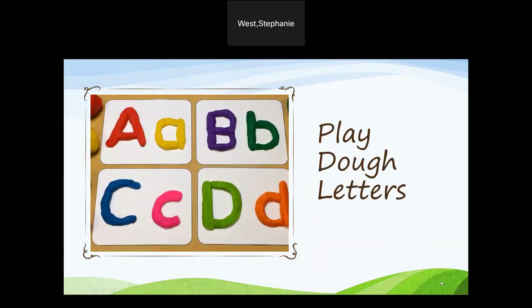Play-Doh letters: using Play-Doh, call out different letters of the alphabet and have the students construct the letters. For a visual aid, place a flash card of the letter on the board.